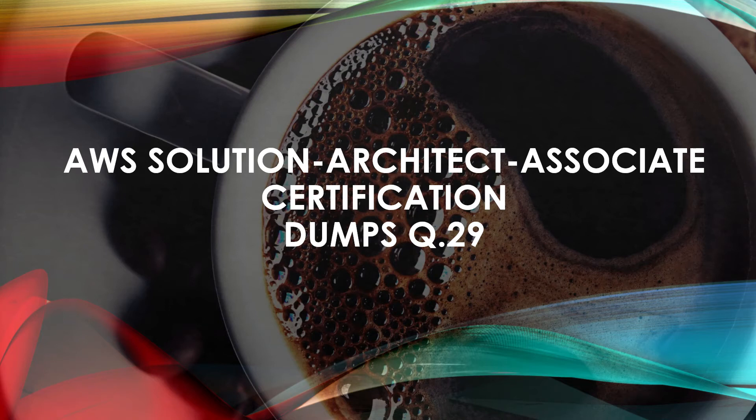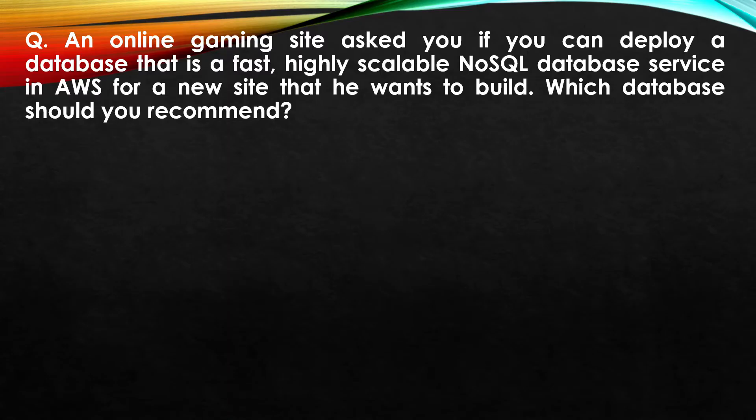AWS Solution Architect Associate certification dumps, question number 29. An online gaming site asks if you can deploy a database that is fast, highly scalable, and a NoSQL database service in AWS for a new site that he wants to build. Which database should you recommend? Option A: Amazon DynamoDB.